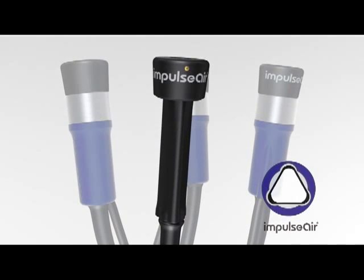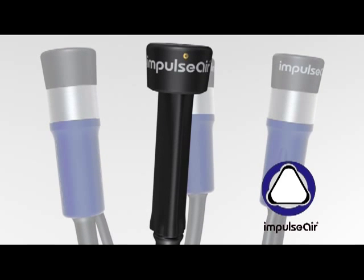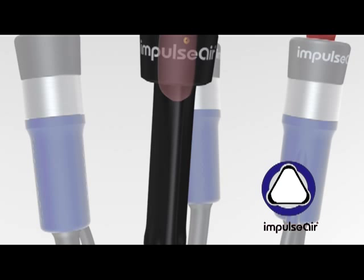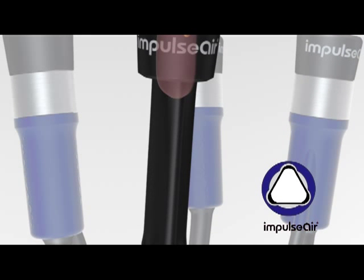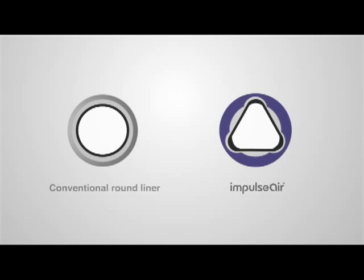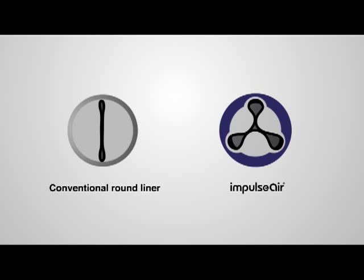Triangular liners don't work this way. They close more evenly and don't pinch, meaning they fit a wider range of teats and stay on better — less slips and squeals, speeding up milking and improving teat end condition. With less air movement between the triangular liner and shell, we get a gentler closing and opening action, again easier on the teat.